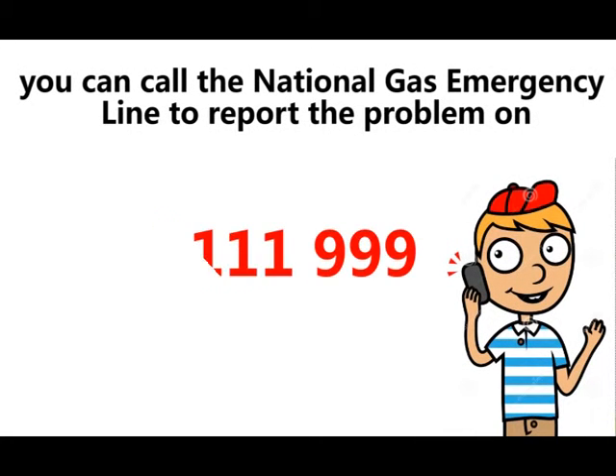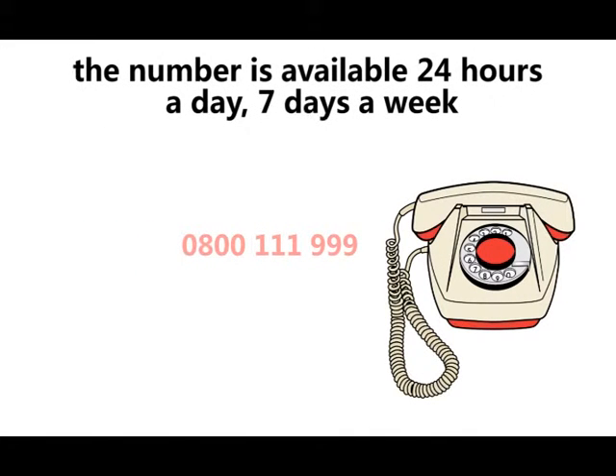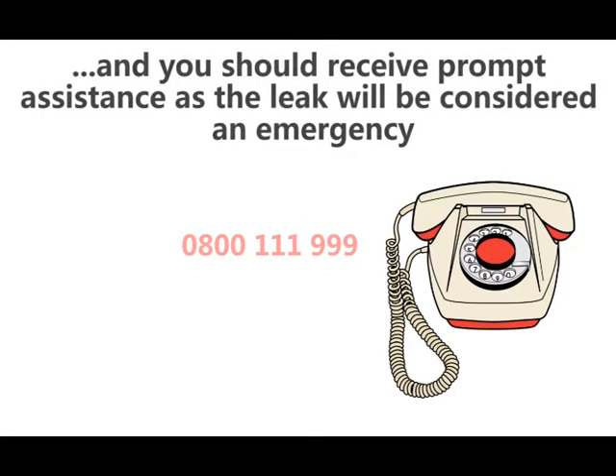You should call the National Gas Emergency Line on 0800 111 999 to report the problem. The number is available 24 hours a day, 7 days a week, and you should receive prompt assistance as the leak will be considered an emergency.